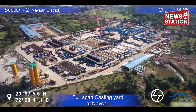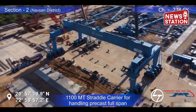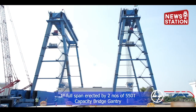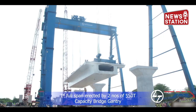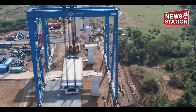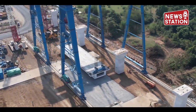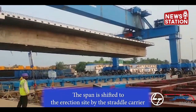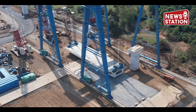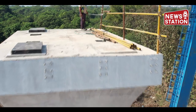The girder is precast in the superstructure yard and then launched with the help of heavy equipment. Full-span box girders of 40 m span are being cast at the Chainage 238 casting yard in Navasari District. The length of these girders is 40 m and the weight is about 970 metric tons. These girders are transferred to the erection site using a straddle carrier of 1,100 ton capacity. The first full-span girder weighing 970 tons has been launched at Chainage 238 using two bridge gantries of 550 ton capacity on 13.4 m high pillars P11 and P12.